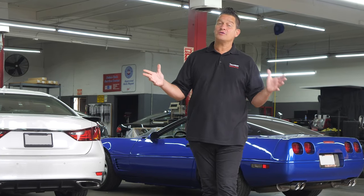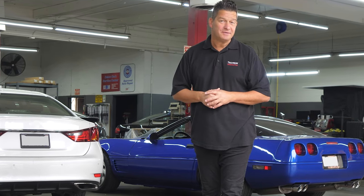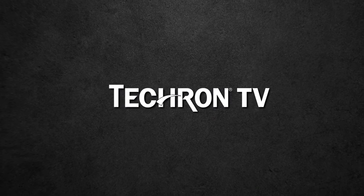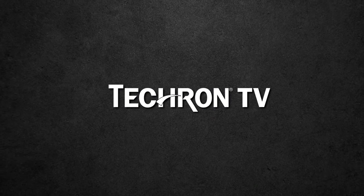Frank here. Welcome to The Garage. You're watching Tecron TV. Today we're going to answer all your great questions about Tecron fuel additives. Let's get started.